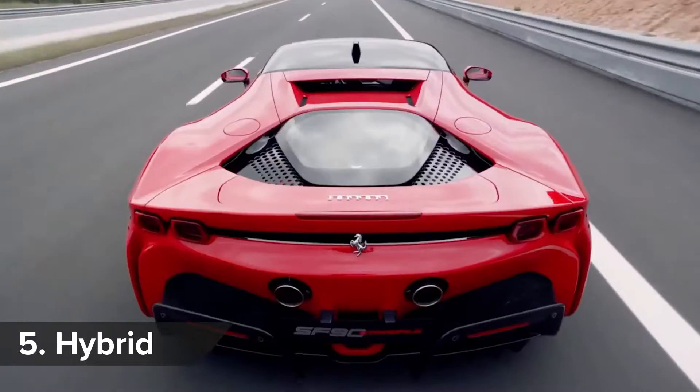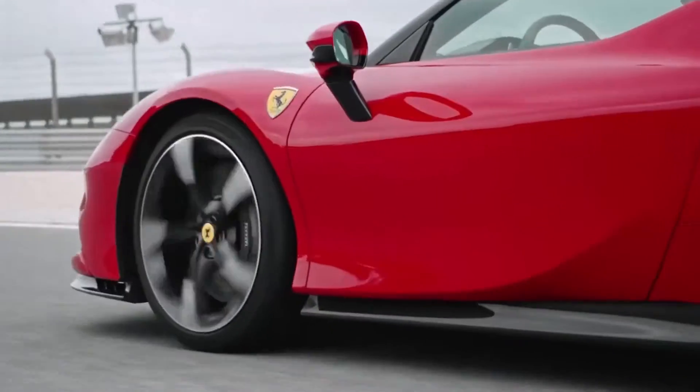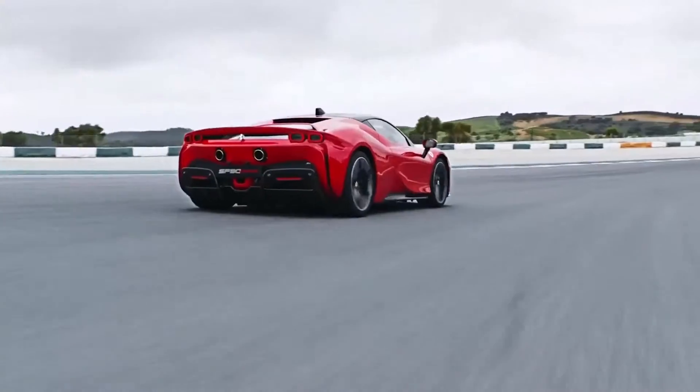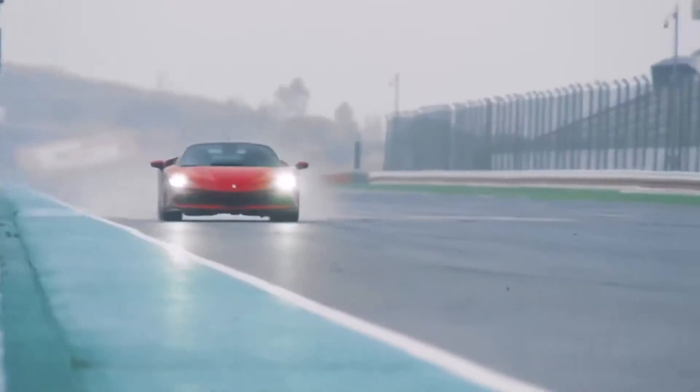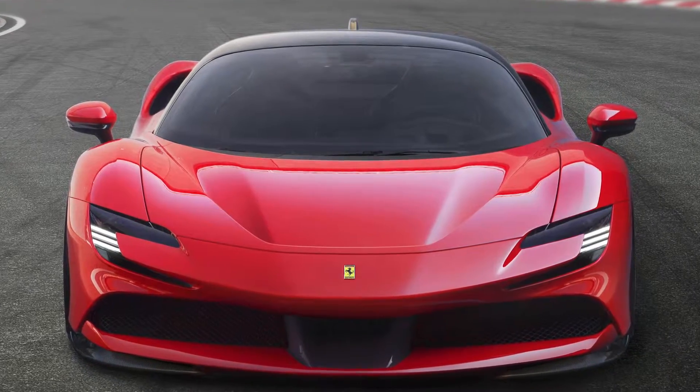The SF90 can travel 15 miles in electric-only mode, and it's actually front-wheel drive in this setting. The new eight-speed gearbox apparently also makes the car 1% more efficient on track, which is obviously a key concern in your half-a-million-pound supercar.